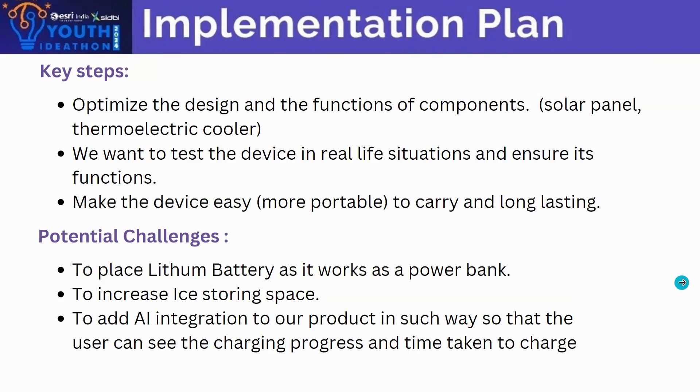Here are the challenges we face. We have to place a lithium battery so it works as a power bank. We should also increase the ice-storing space to store more ice and get more energy. We should also add AI integration to our product so that the user can see the charging progress and the time taken to charge.